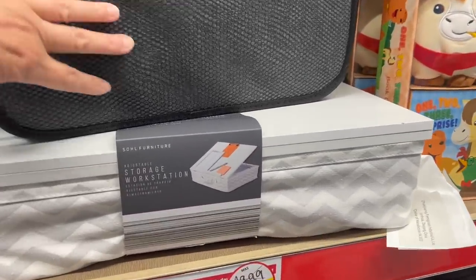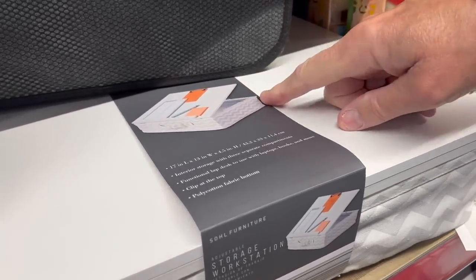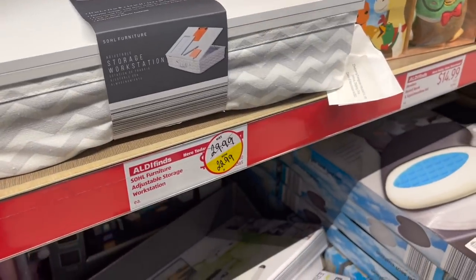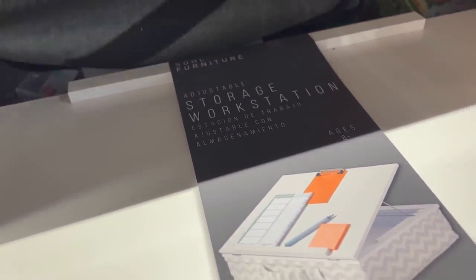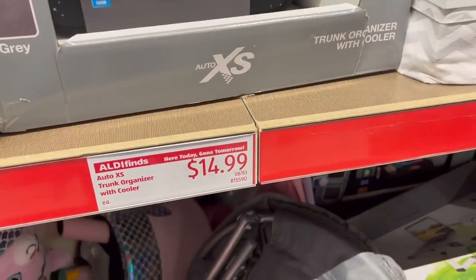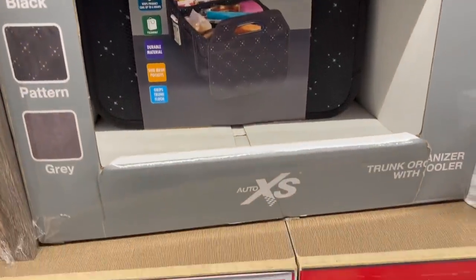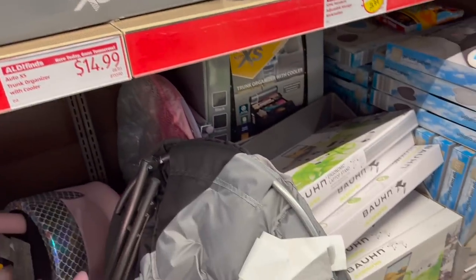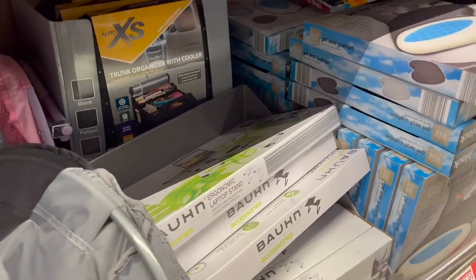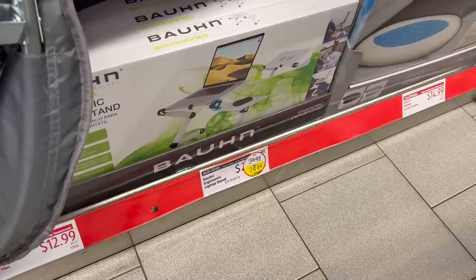Oh, this is interesting — the work store station. I guess you could put your computer on this or in it — it's got a little lip there to hold it. And what's this bag? That's a trunk organizer or cooler. It goes in your trunk, and you can detach the cooler. $15, not a bad price. And here's another one — the ergonomic laptop stand for $29.99. And it's gone down in price. Also the gel seat cushion — I've been trying to get comfortable in the right seat of my car, still haven't been able to.